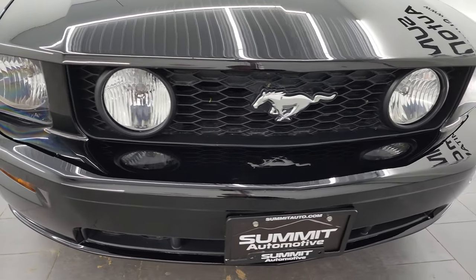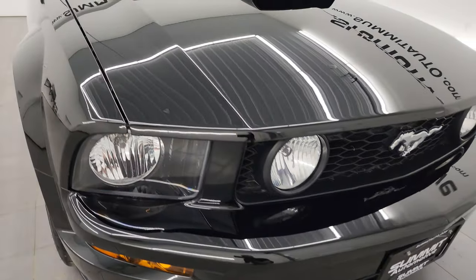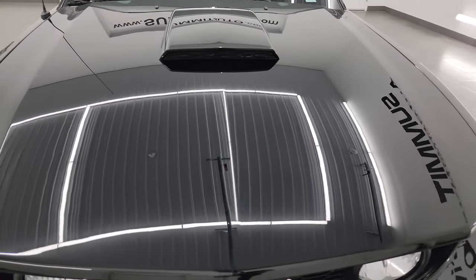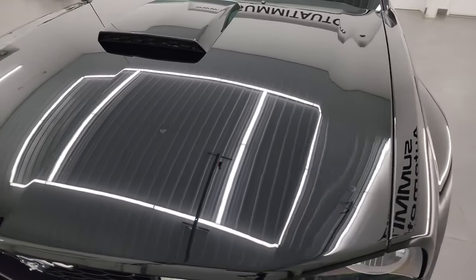I'm going to go all the way around in this video — inside, start it up, take a look under the hood, take a look inside the trunk, and give you the most accurate representation of the car possible.